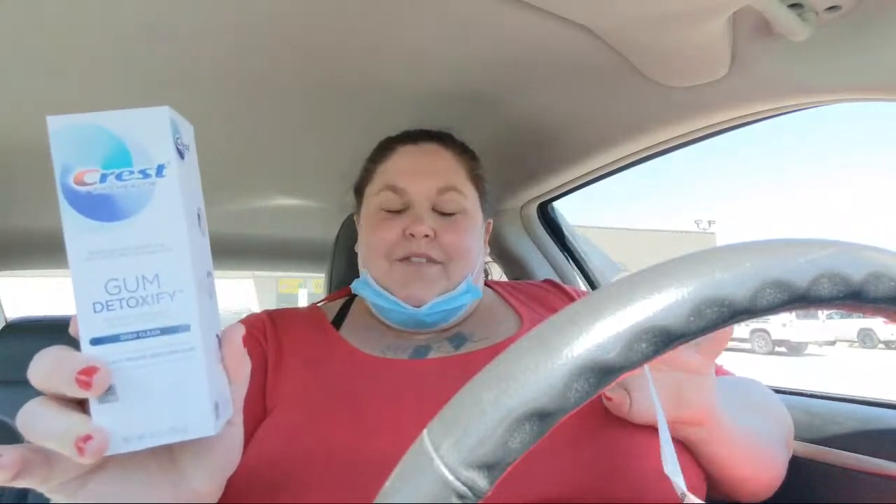I grabbed two Mr. Clean Magic Erasers for six dollars — two for six, or three dollars a piece. We only had a dollar off coupon, but sometimes you just need stuff. Then the last thing on the first deal: I got the Crest Gum Detoxify, the 4.1 ounce. We had a $3 off coupon for this — it was $7 making it just $4. We also have a $3 Ibotta rebate on it, limit two. I'm going to scan our other receipt on David's account since I got it twice. So $7, $3 off digital coupon, plus a $3 rebate back from Ibotta, making it just a dollar.